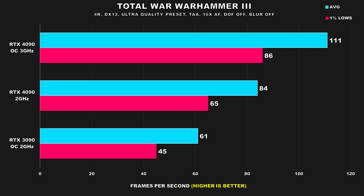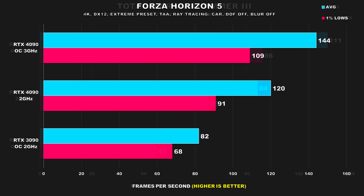Total War: Warhammer 3 is up next, and this game is surprisingly fairly GPU bound for an RTS. This was another title which showed the 4090 at almost double the performance of the 3090. With the 4090 handicapped to 2GHz, we're still seeing a pretty large gap — now it's only 38% faster for average FPS and 44% faster for the 1% lows.